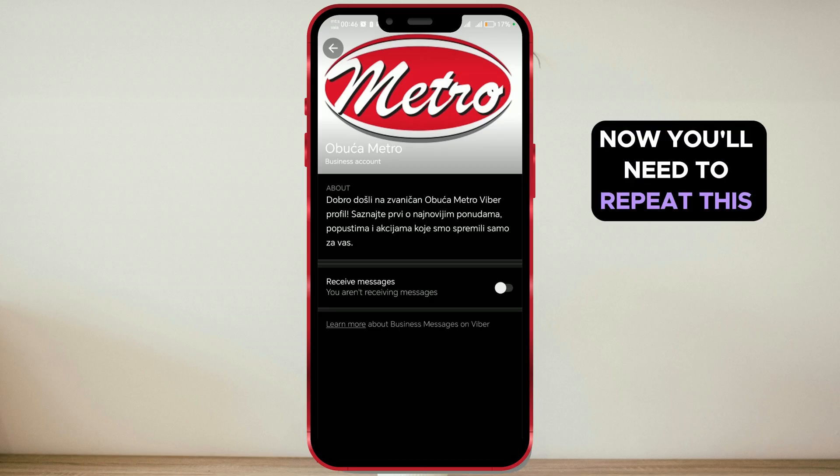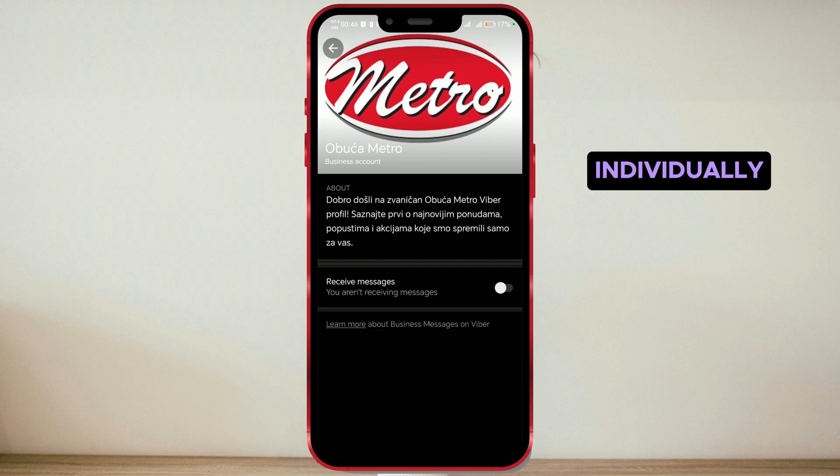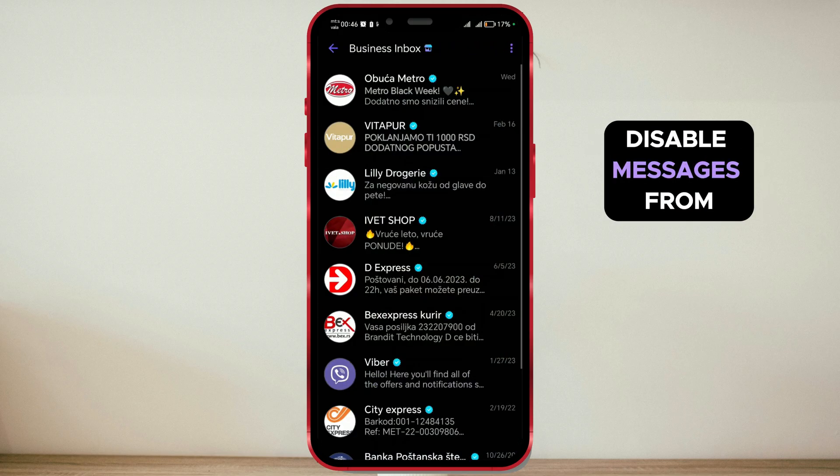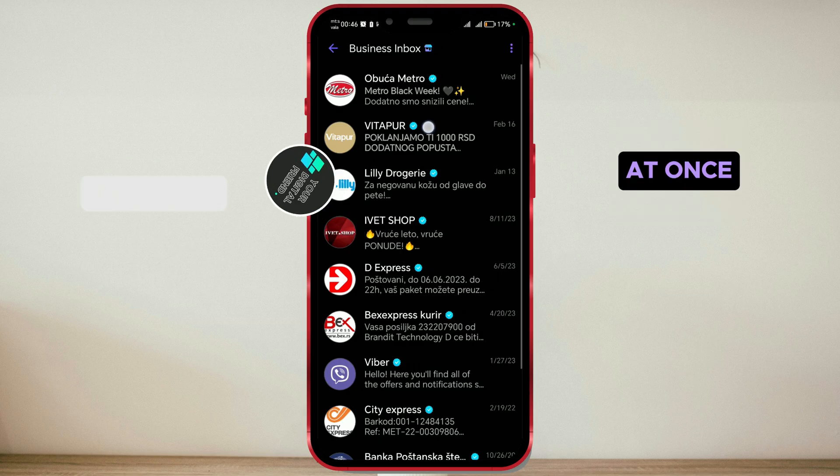Now, you'll need to repeat this process for each business chat individually. Previously, there was a setting to disable messages from all business profiles at once.